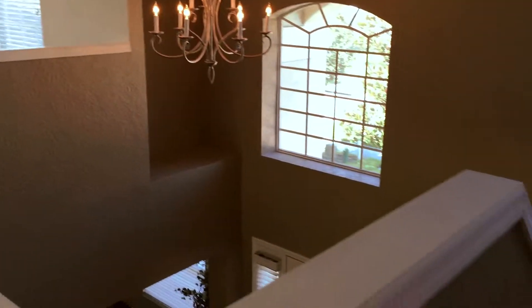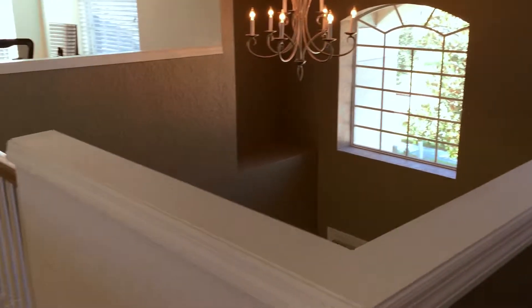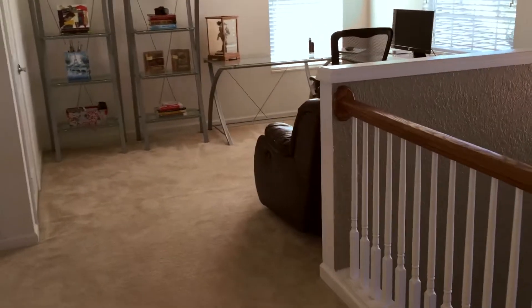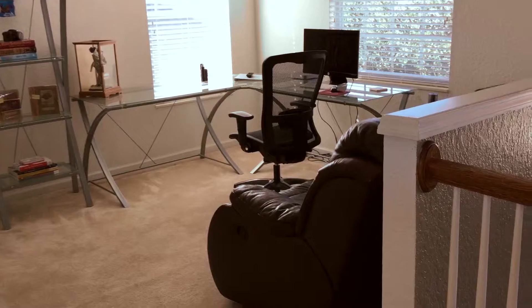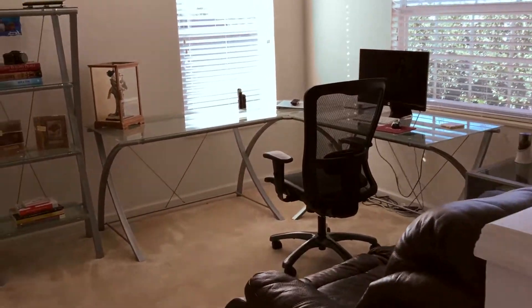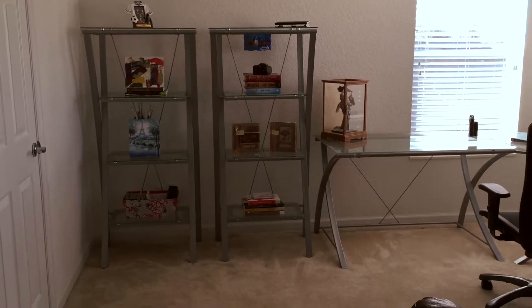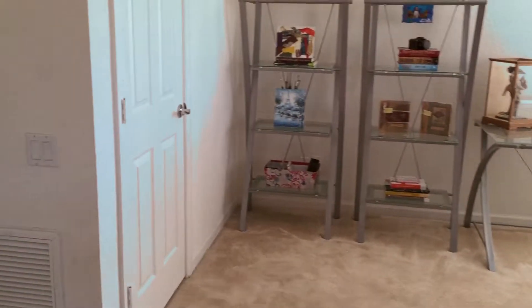The lighting really works nicely here. One of my favorite areas in this house is the whole entrance way — really open and palatial. Take a look at this loft area: fantastic for an office, a play area, or maybe even a little movie area. Great little space at the top of the stairs.